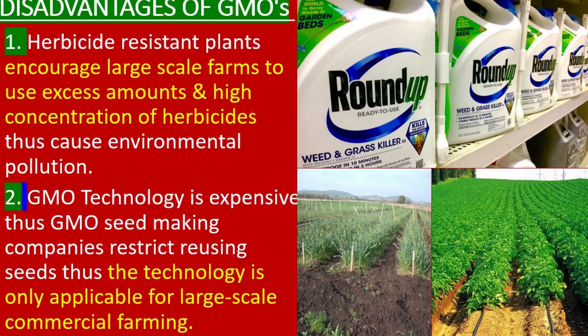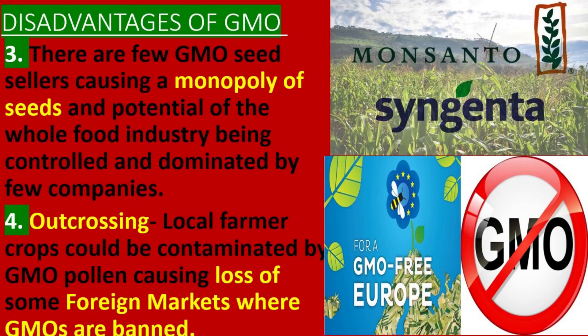Disadvantages of GMO. 1. Herbicide-resistant plants encourage large-scale farms to use excess amounts and high concentrations of herbicides, thus causing environmental pollution. 2. GMO technology is expensive, thus GMO seed-making companies restrict reusing seeds, causing the technology to be applicable only for large-scale commercial farmers able to buy fresh seeds every season. 3. There are few GMO seed sellers, causing a monopoly of seeds and the potential for the whole food industry to be controlled and dominated by a few companies.